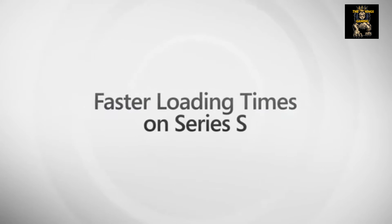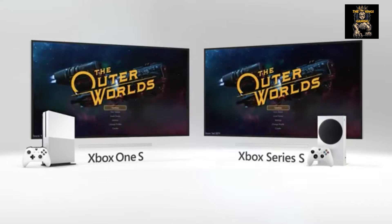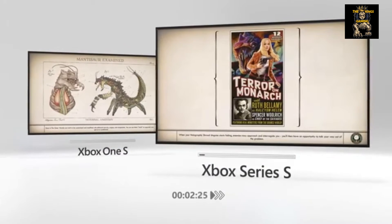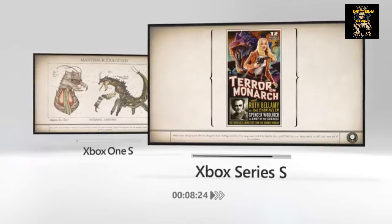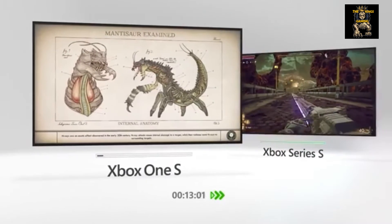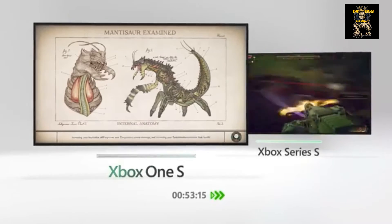Now Xbox just released their speed test for the Xbox Series X, and they're doing it on The Outer Worlds — from the Xbox One S and the Xbox Series X — they're showing you the speed. As you can see right here, the Xbox Series X is booming. I think they said 10 seconds, and it loaded up in 11 seconds. Then they go back to the Xbox One S and that's gonna take damn near a minute.